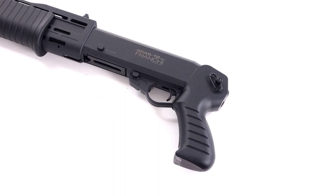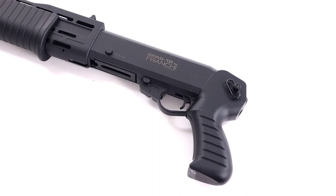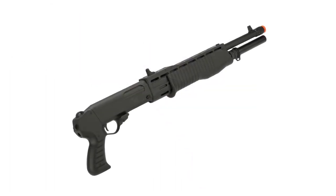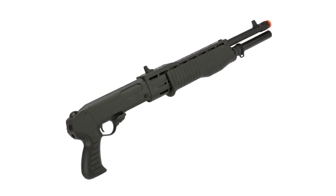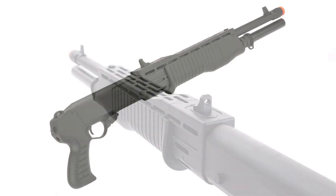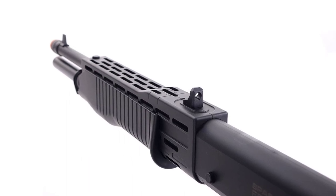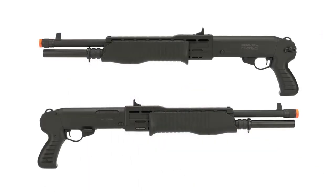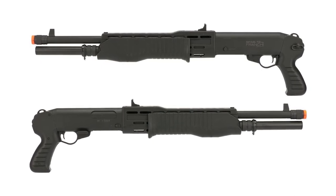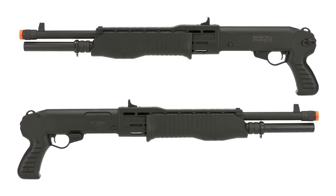This airsoft gun is constructed using high-quality ABS polymer, making it more advantageous and safer to use compared to metal alternatives. It's capable of slam firing by holding the trigger and releasing follow-up shots rapidly. It comes with fixed iron sights for easy target acquisition and a finished pistol grip that makes the gun more accurate to use. This shotgun is perfect for close-quarter situations and outdoor battles, and though it requires a little practice, it's recommended as one of the best-performing airsoft shotguns on the market.